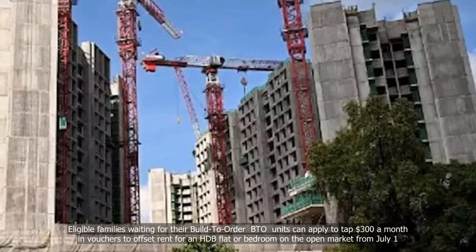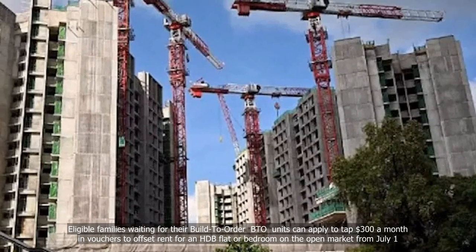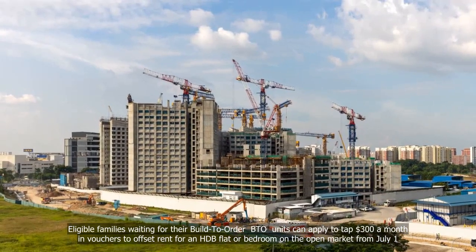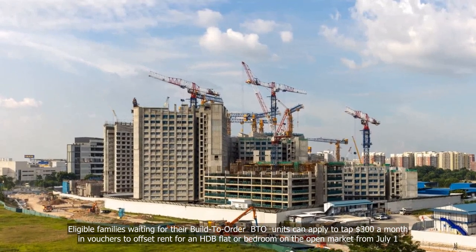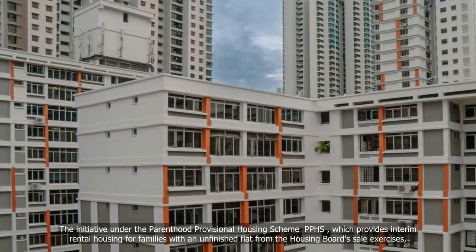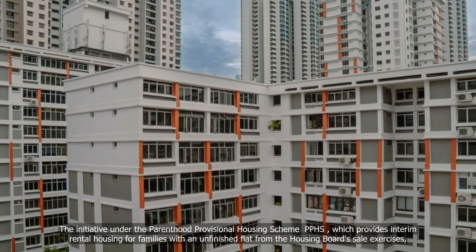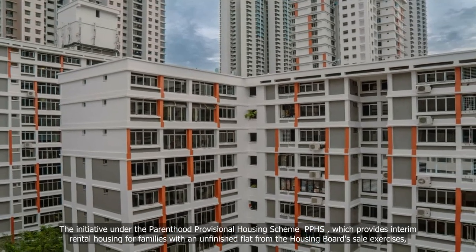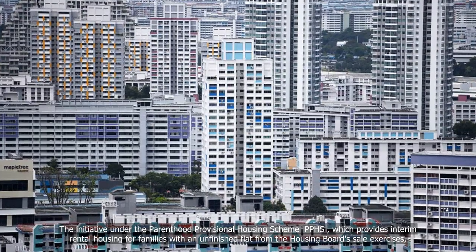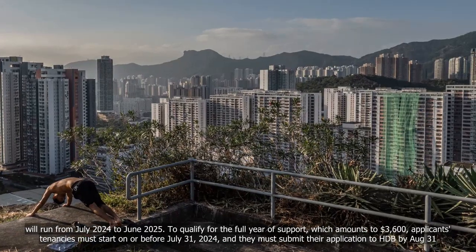Eligible families waiting for their Build-To-Order (BTO) units can apply to tap $300 a month in vouchers to offset rent for an HDB flat or bedroom on the open market from July 1. The initiative, under the Parenthood Provisional Housing Scheme (PPHS), which provides interim rental housing for families with an unfinished flat from HDB sale exercises, will run from July 2024 to June 2025.